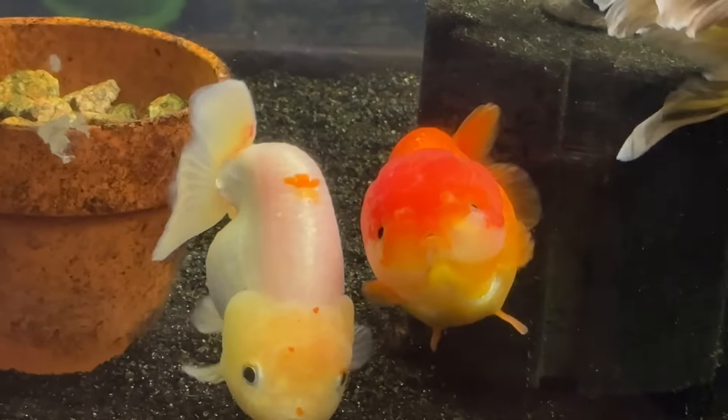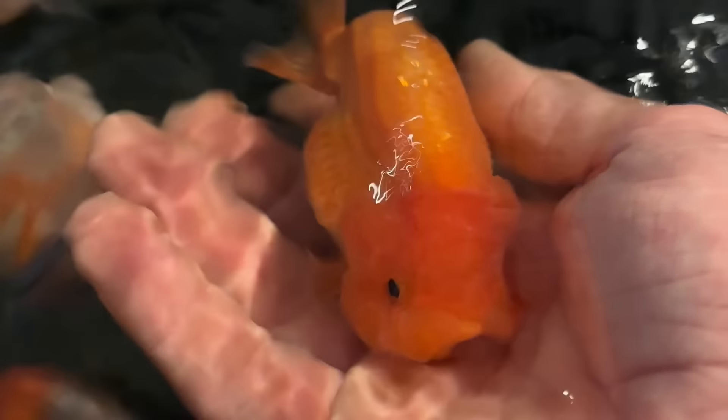A little too fat for his own good, bumping into everything. This one I bred myself. This is a Jiggly Code. Luke, where you been?